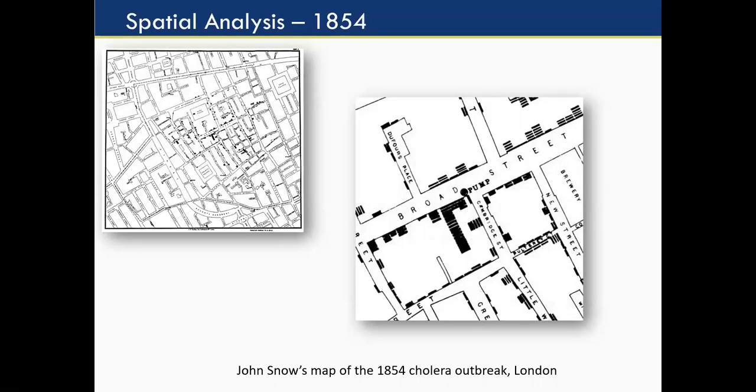Spatial analysis started back in 1854. Anytime you take a geography or GIS class, you're going to hear about John Snow's famous cholera map. At the time, cholera was thought to be an airborne pathogen — people were getting sick by breathing bad air. There was an outbreak in London, that's the map you see on the left-hand side. John Snow, also known as the father of epidemiology, actually plotted the cases — those are the black dots — and this is the first use of spatial analysis: mapping the data.